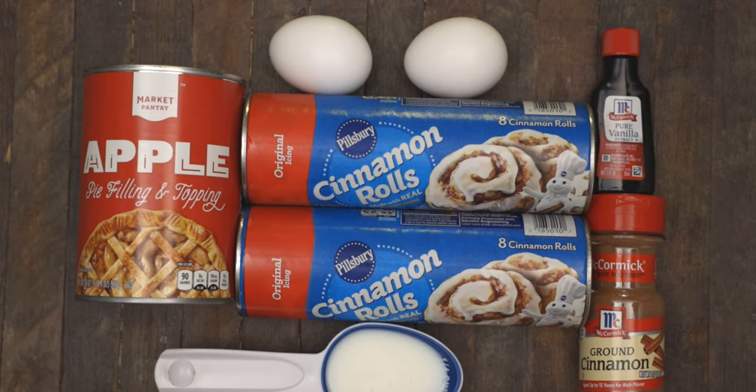For this recipe you'll need cinnamon rolls, two eggs, vanilla, cinnamon, milk, and apple pie filling — or any fruit filling of your choice.